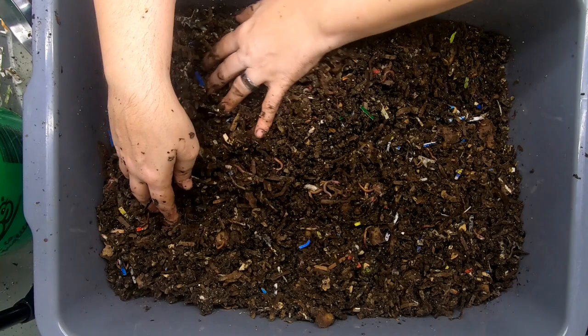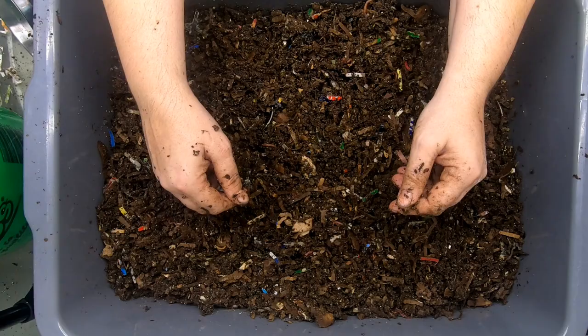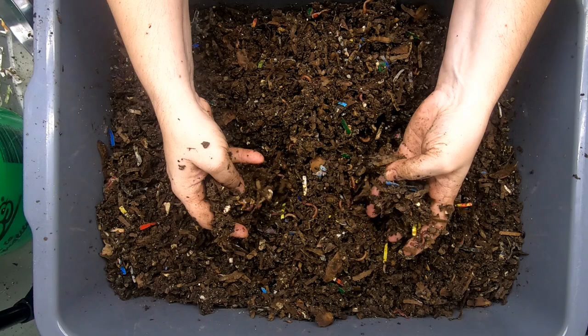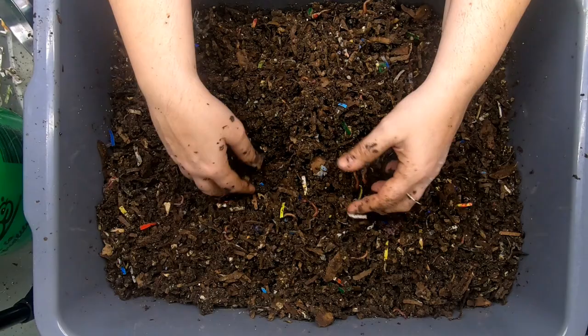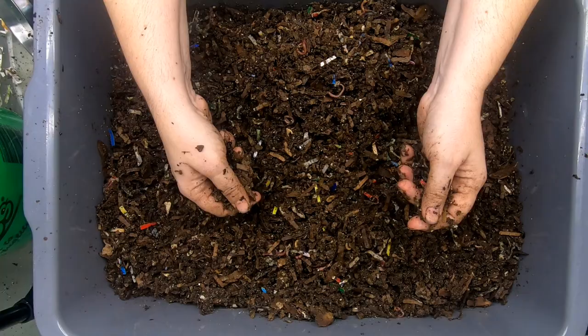If the bin gets too dry, worms will shrink and retreat to corners and pockets. But as soon as you add moisture again they'll be fine. Even if you did the worst thing and let it completely dry out, there are probably still cocoons. Add moisture, new food, and bedding, and you can rehabilitate the bin — cocoons survive much more extreme conditions than the worms themselves.